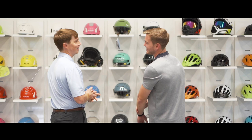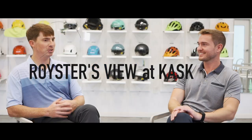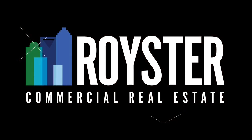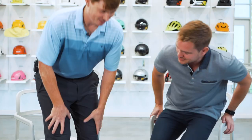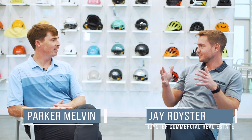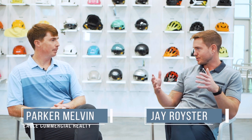He's going to tell us about the project and how the deal came to be, so let's go check it out. 9,000 square foot building, beautiful adaptive reuse deal, North American headquarters for Kask, Italian helmet manufacturer.